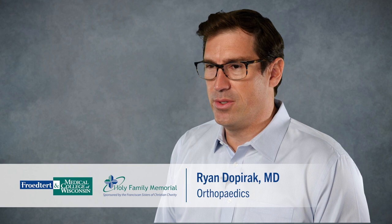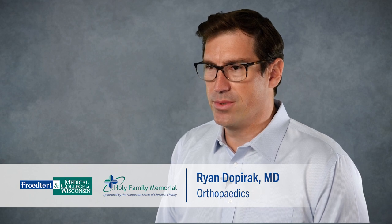Hello, my name is Dr. Ryan Dupirik. I'm an orthopedic surgeon with Holy Family Memorial. I specialize in arthroscopic and reconstructive surgery of the shoulder and knee. Today I will be talking to you a little bit about rotator cuff tears, including the causes and potential treatment options.